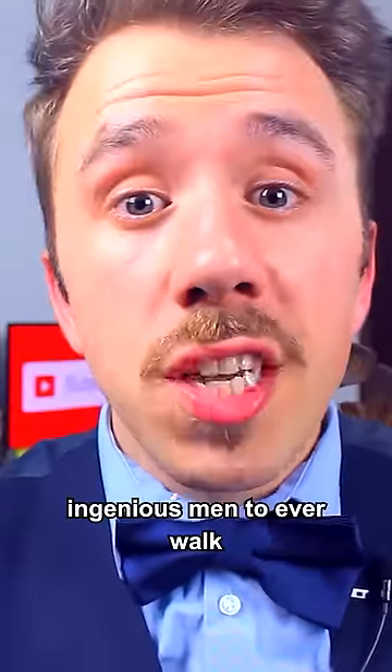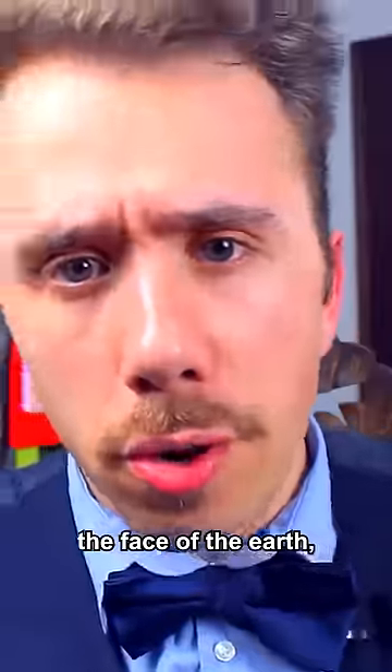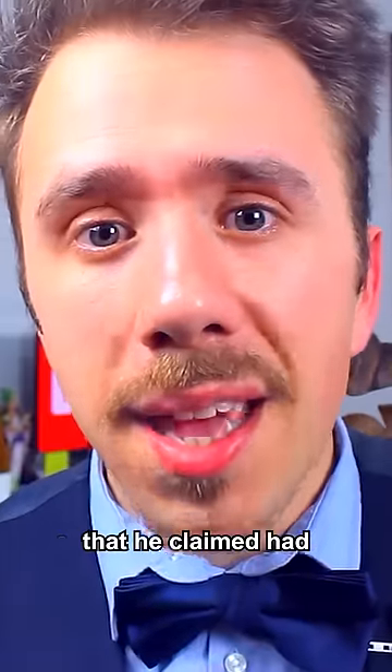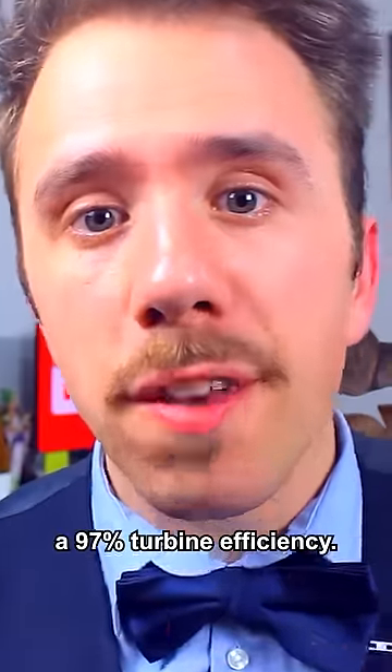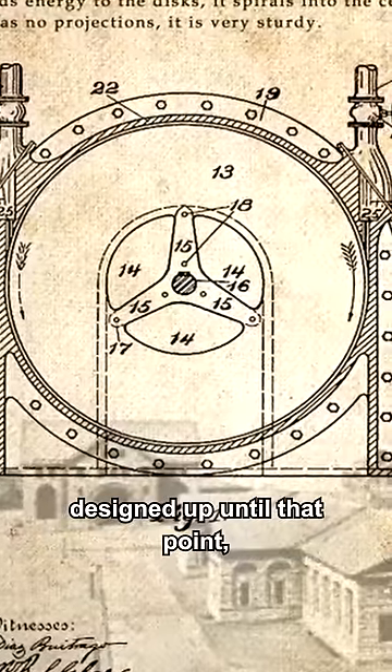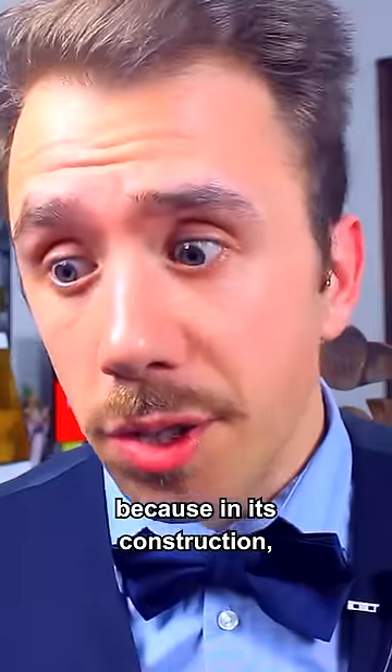In 1913, one of the most ingenious men to ever walk the face of the earth, aka Nikola Tesla, filed a patent for a steam turbine that he claimed had a 97% turbine efficiency. This turbine was really different from any other turbines designed up until that point, because in his construction, it had no blades.